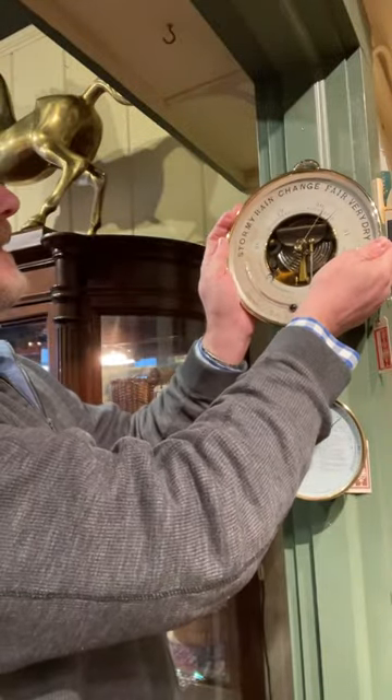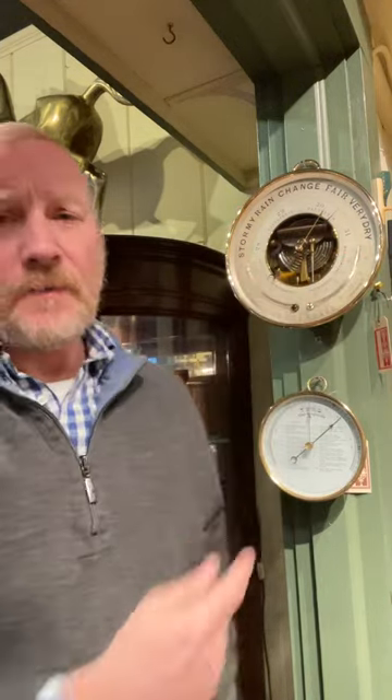This is a deluxe — they often call this a holosteric barometer. These are made in France. This one dates to about probably 1875, maybe to 1900.